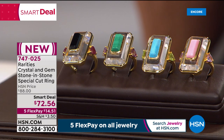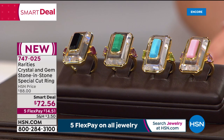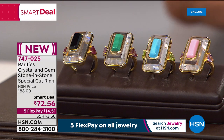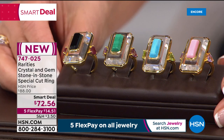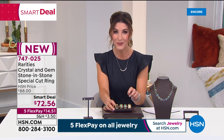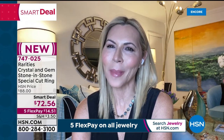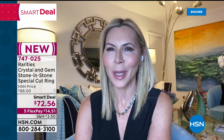Carol Brody has worked with Harry Winston and De Beers — two of the most prestigious jewelry houses in the world. She's won numerous awards and has been at HSN for more than a decade, dressing celebrities and styling red carpet stars. The smart deal is here for a very limited time at a fabulous price of $72.56.